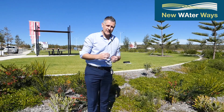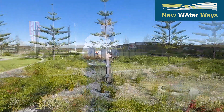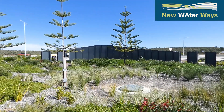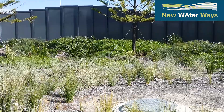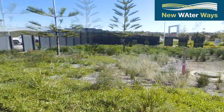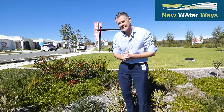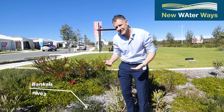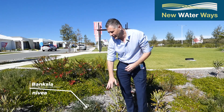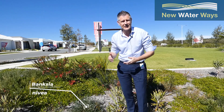Some of the species chosen are very suited to the coastal environment. In particular, Spinifex longifolius grass grows very well in a dune environment and is well established through this rain garden, providing great coverage. Banksia nivea is a very hardy and local species that provides wonderful coverage within the rain garden and is well suited to this particular environment.